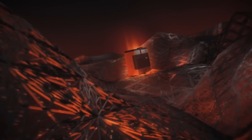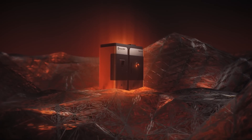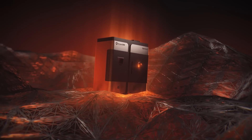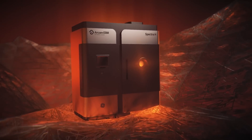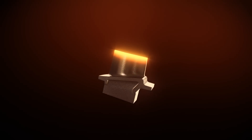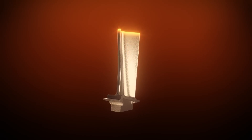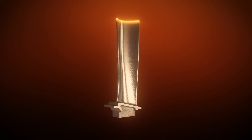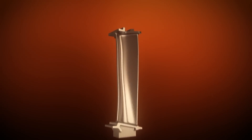Introducing the Arcam EBM Spectra-H, a new generation machine capable of producing parts in temperatures exceeding 1,000 degrees Celsius within an extended build platform. Powered by a 6-kilowatt electron beam, the Spectra-H allows manufacturers to grow titanium-aluminide parts larger and faster than ever before.